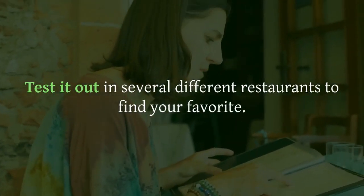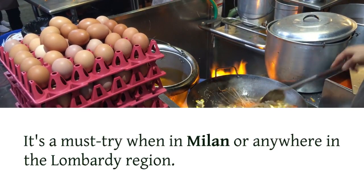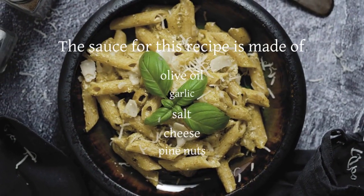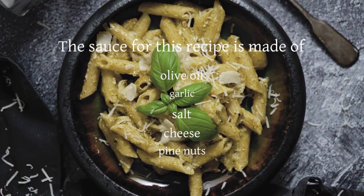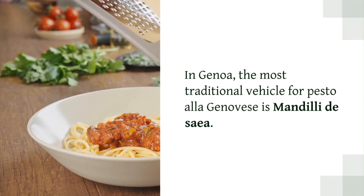Pesto alla Genovese, Genoa. The sauce for this recipe is made of olive oil, garlic, salt, cheese, and pine nuts. In Genoa, the most traditional vehicle for pesto alla Genovese is Mandilli di Sia — a bright green sauce that clings to large, soft sheets of fresh pasta.